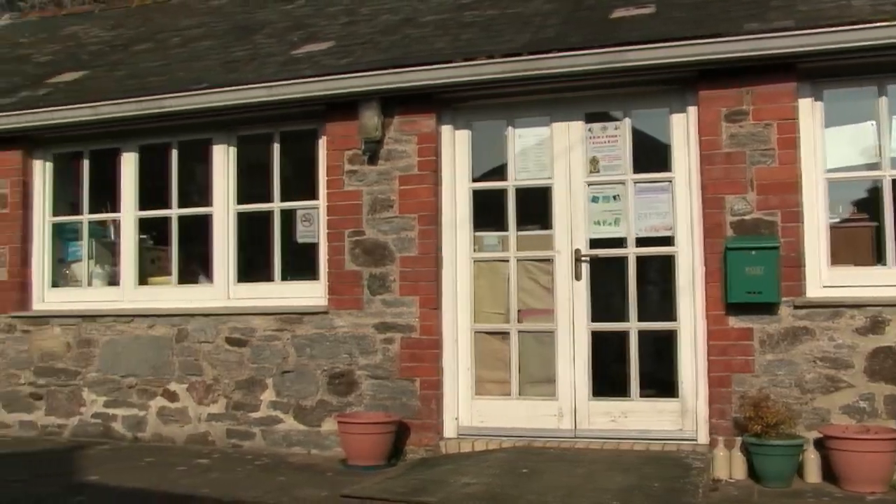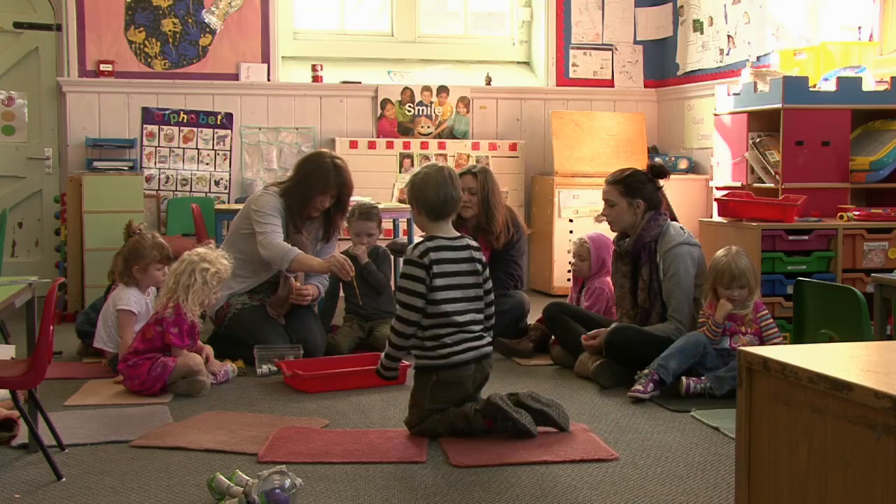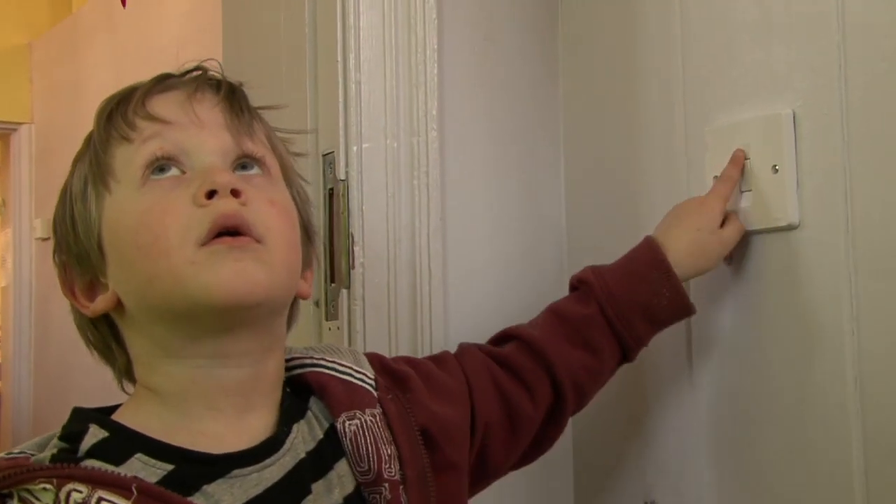Hi, I'm Fraser. And I'm Reeve. We're going to be doing an energy assessment of this community building in Ashburton. Hello, I'm Michael. I work at Woodlanders Kindergarten. We're a preschool in Ashburton and we cater for children from two years old to five years old.